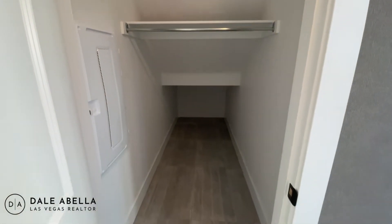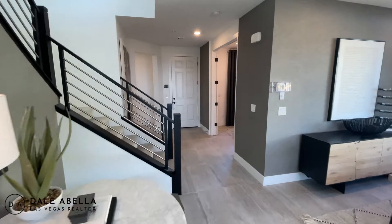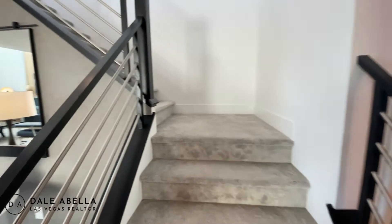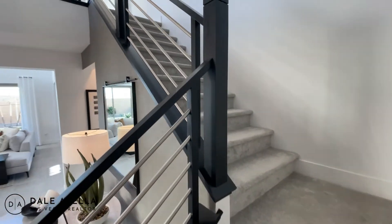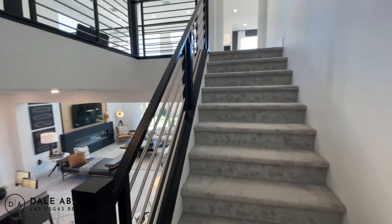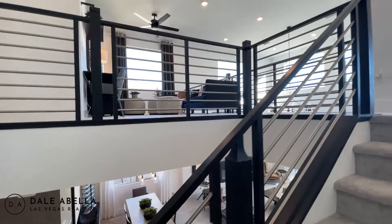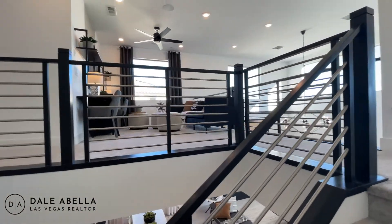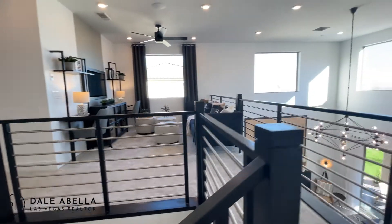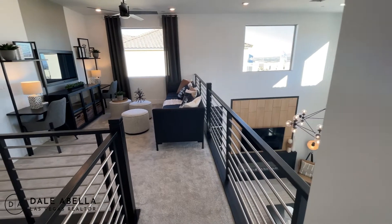We've got some storage space right here. Now what comes standard on this staircase is a pony wall, but as you can see, they went with a full-on railing upgrade right here — it's a pretty expensive upgrade. My guess is it'd be at least $12,000 to $15,000 to do this.